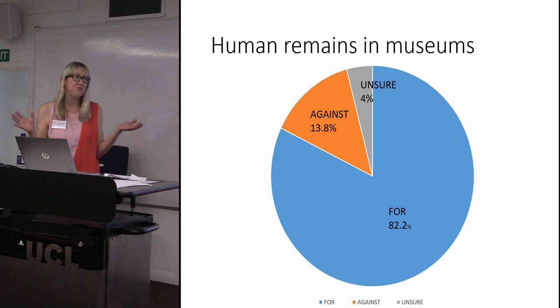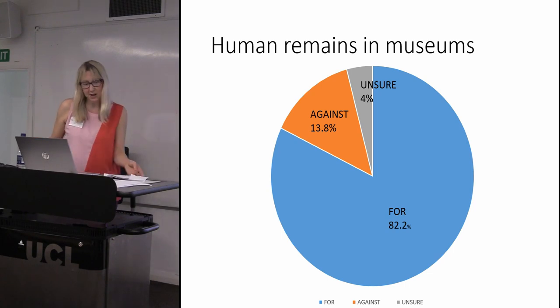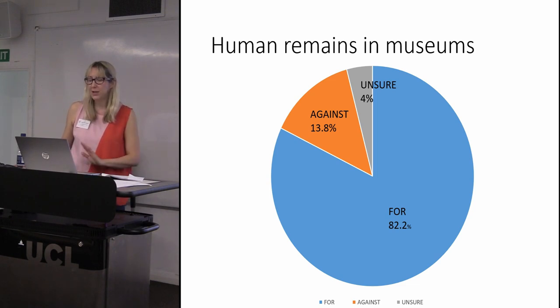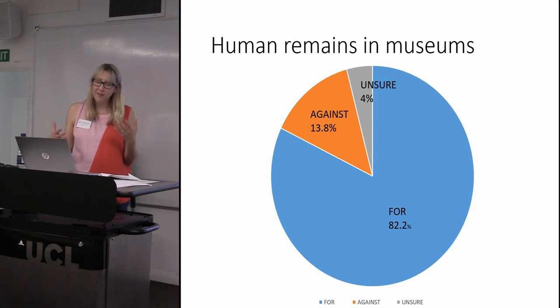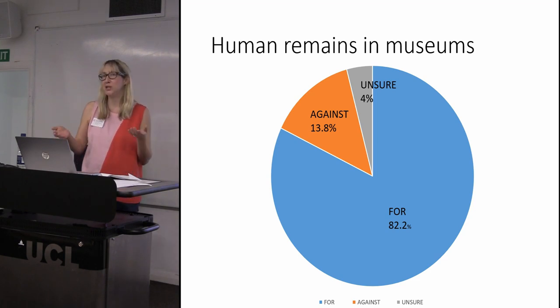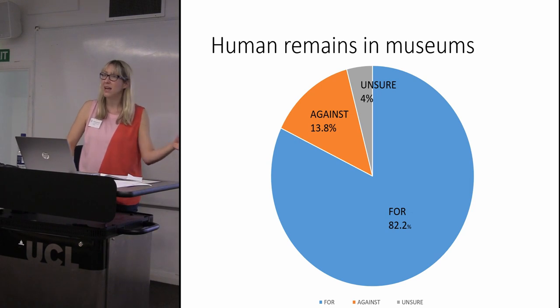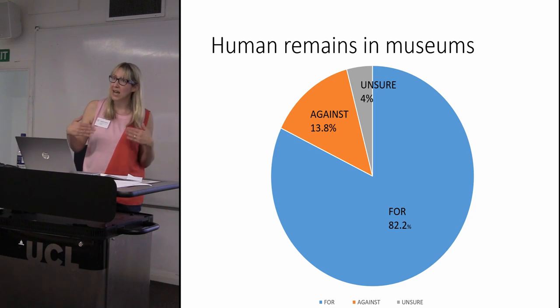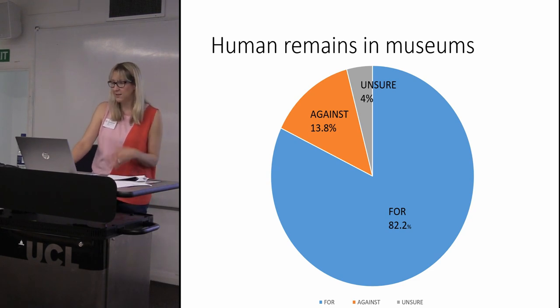Our big stats: generally speaking, 82.2% of respondents were for human remains in museums, 13.8% against, and 4% couldn't make up their minds. Many people had caveats — the data is much more complicated than these headline figures suggest. Some said remains should only be displayed if over a hundred years old, some only over a thousand years old. There was a lot of discussion about whether it was appropriate to display remains of children rather than adults, with many finding it difficult that children were included, though many others praised the multi-generational engagement and children openly discussing death.